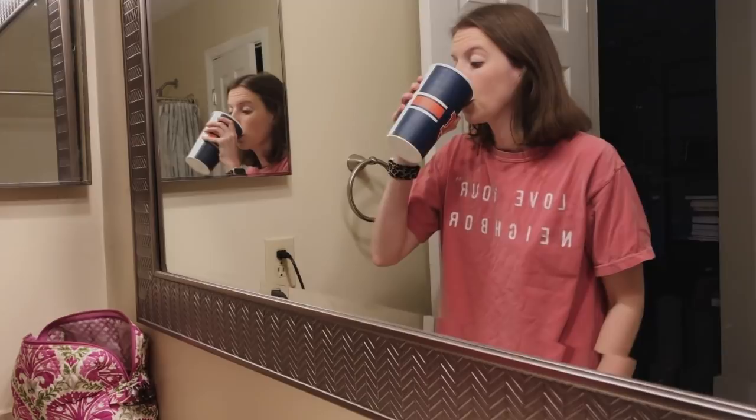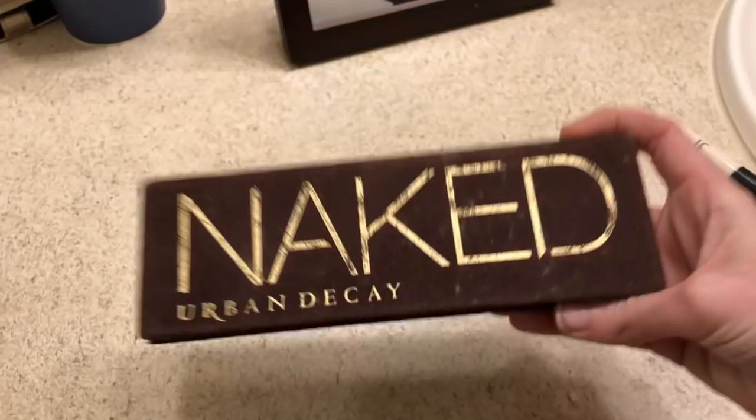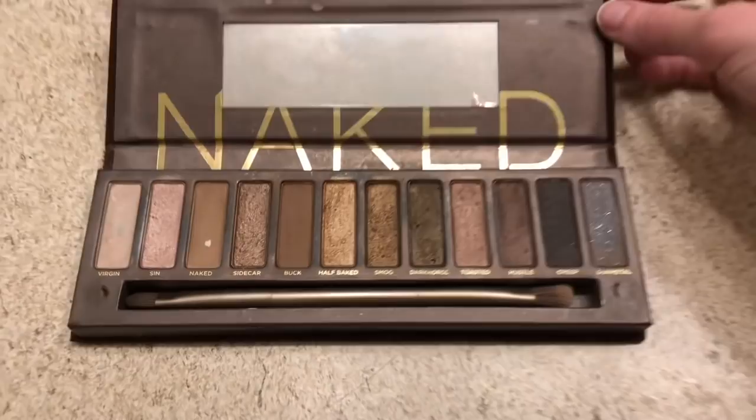Of course I have to keep working on that cup of water — can't forget! Then I use my Naked Palette for my eyeshadow. I just have the original Naked Palette, I've had it for years and it's lasted such a long time. I love all the neutral colors in it.